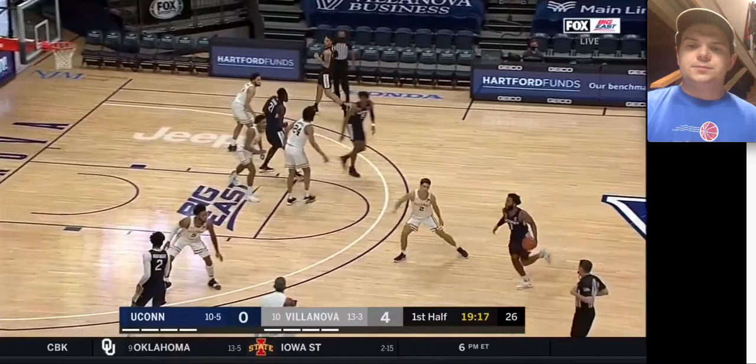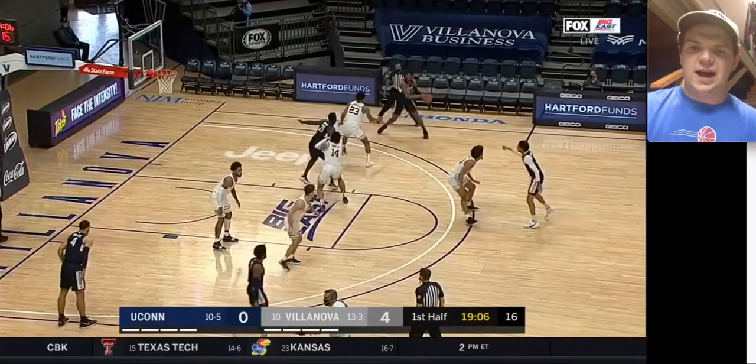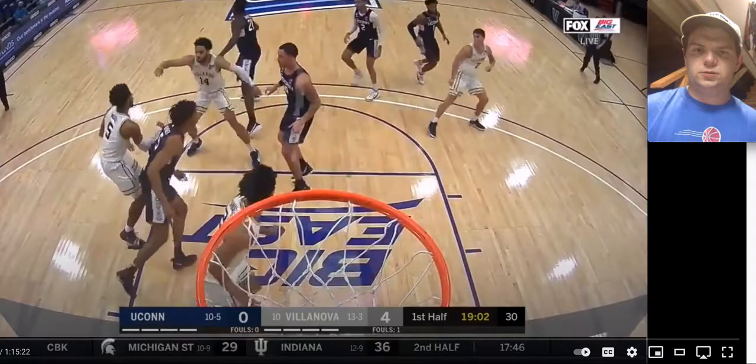Bouknight carried a little bit more offensive load. In the sense that if he wasn't firing on all cylinders, this UConn team wouldn't really play well. You can see him set that good little cross screen and get the ball back right here. Here he's being guarded by Jeremiah Robinson Earl and not much is going to come out of that. Looks like we got a foul and free throws coming up.